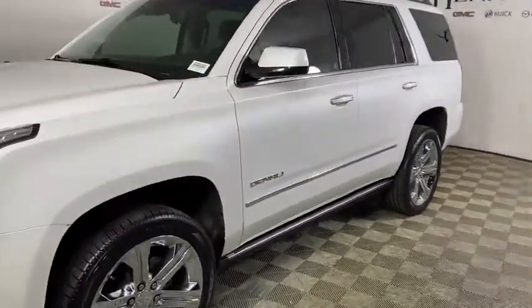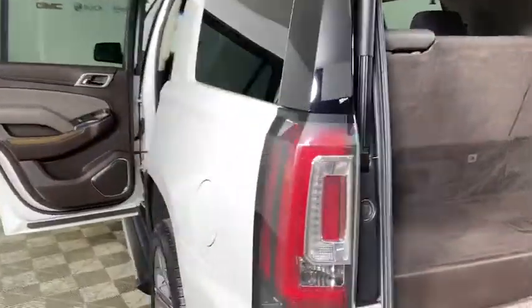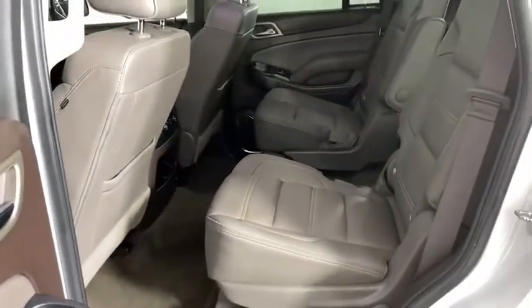Navigation system, traction control, power liftgate, power passenger seat, dual airbags, power steering, alloy wheels, floor mats, auto-dimming rearview mirror, four-wheel disc brakes, universal garage door opener.